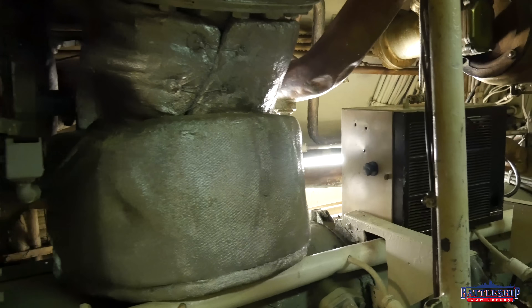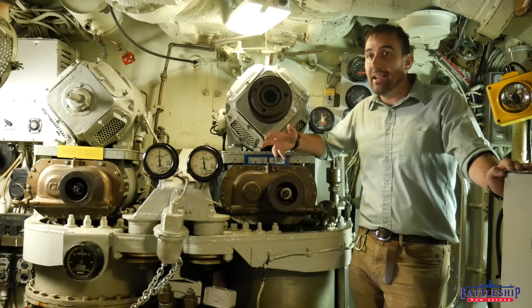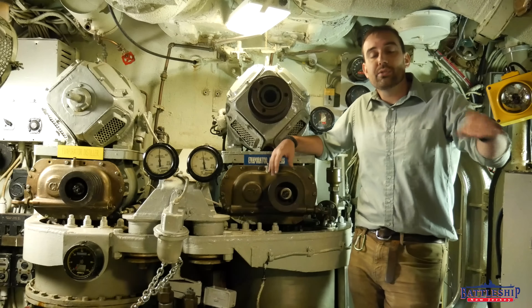This is using electrical power from the batteries to heat salt water and evaporate it, and then you collect that steam and it is pure fresh water that you can drink.